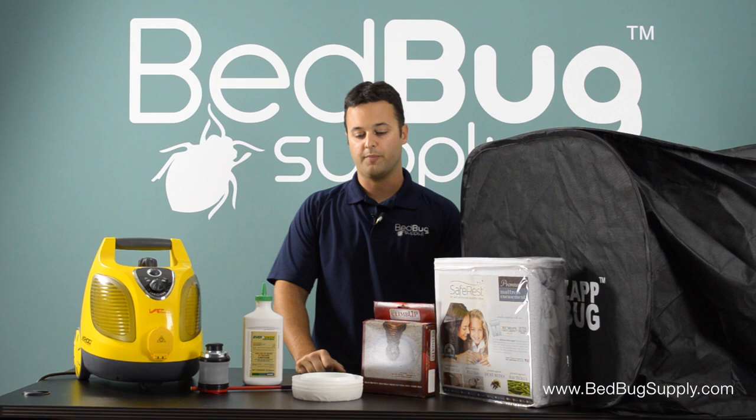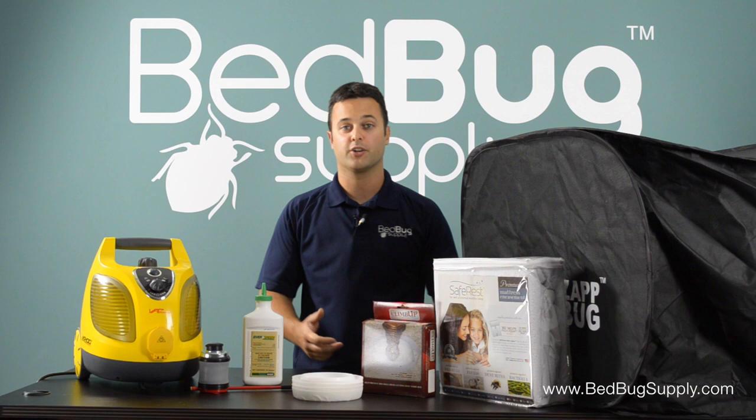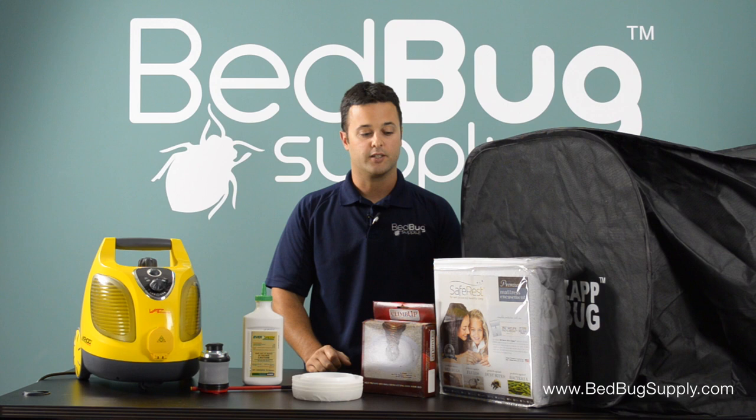Make sure you keep your encasements on for at least a year to a year and a half. We recommend a year and a half to ensure that if there were bedbugs inside the mattress or box spring, they would be trapped inside and will eventually die of starvation. So this is a brief rundown on how to do it naturally. If you have any questions, we are open seven days a week. Toll free at 866-238-9868. This is Mark with bedbugsupply.com.